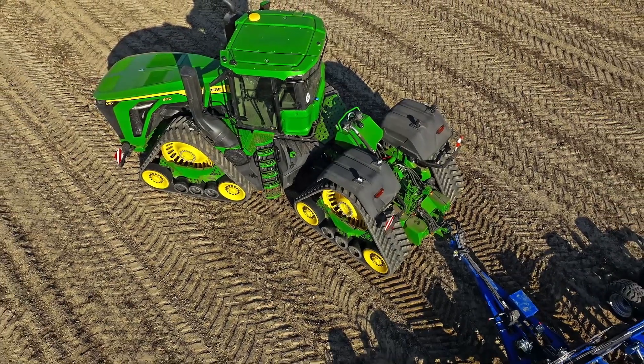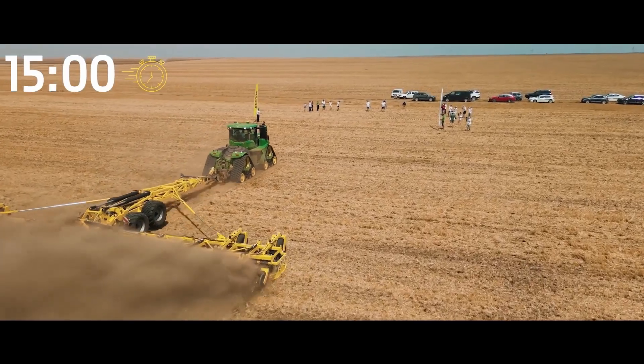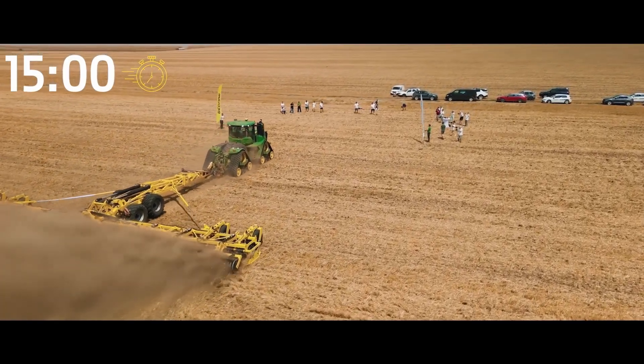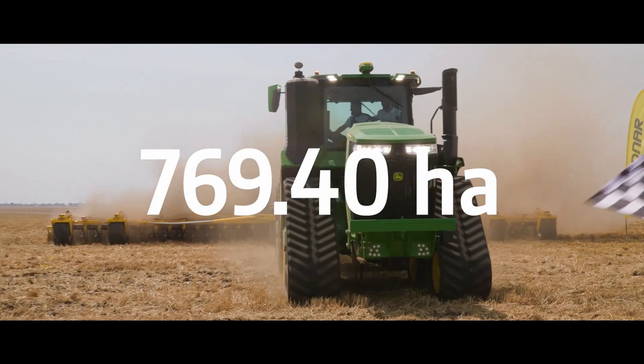The 9620RX, and later the top model the 9RX 640, proved their performance last year by setting a new 24-hour tillage record. The 9RX 640 achieved almost 770 hectares of tillage within 24 hours.